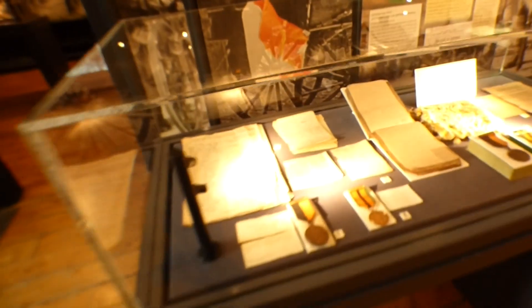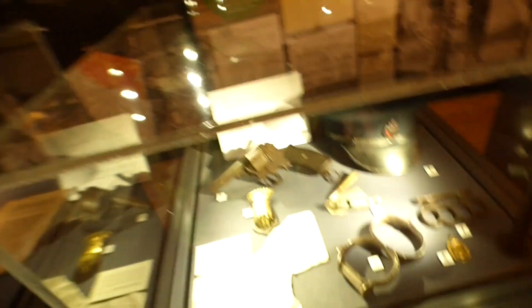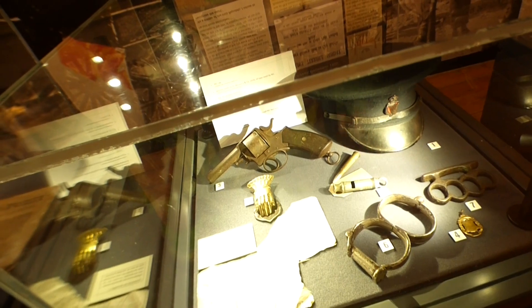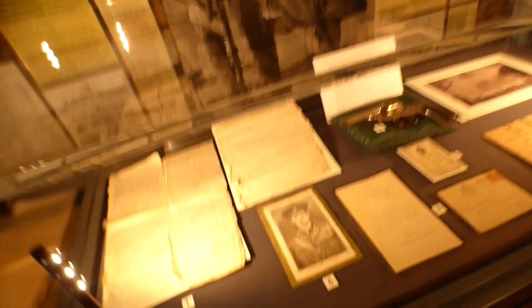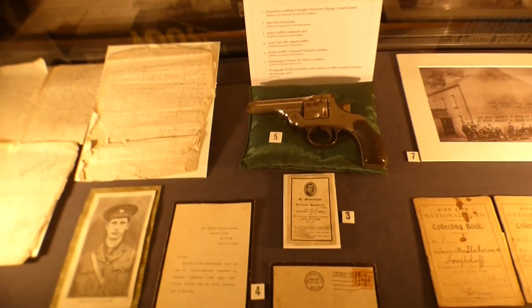Cabinet here with more artifacts, more medals, paperwork, RIC items, and a cross knuckle duster - history. More paperwork, picture of de Valera, a medal to Arthur Griffith, more posters and stuff on the wall, British soldiers, more posters.